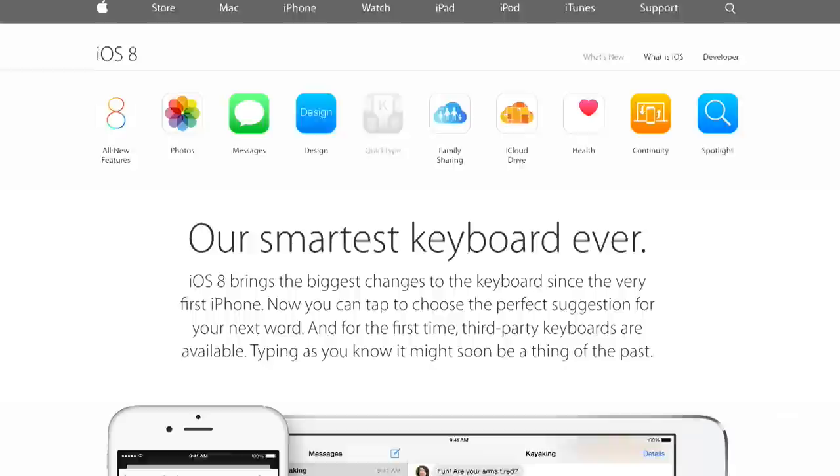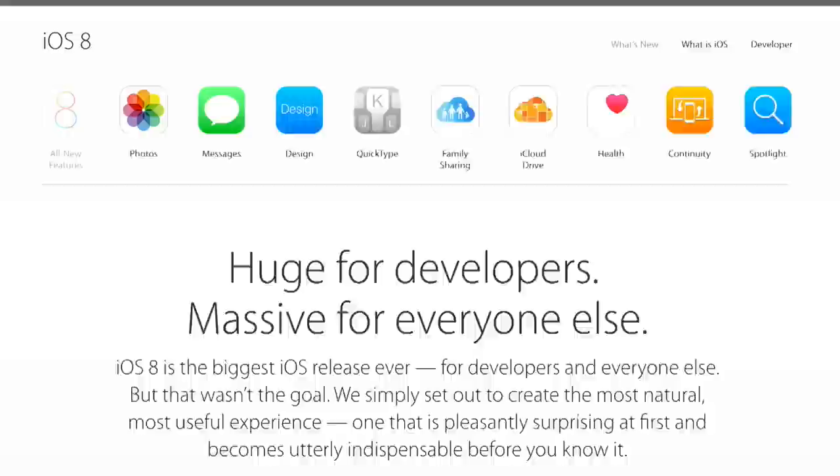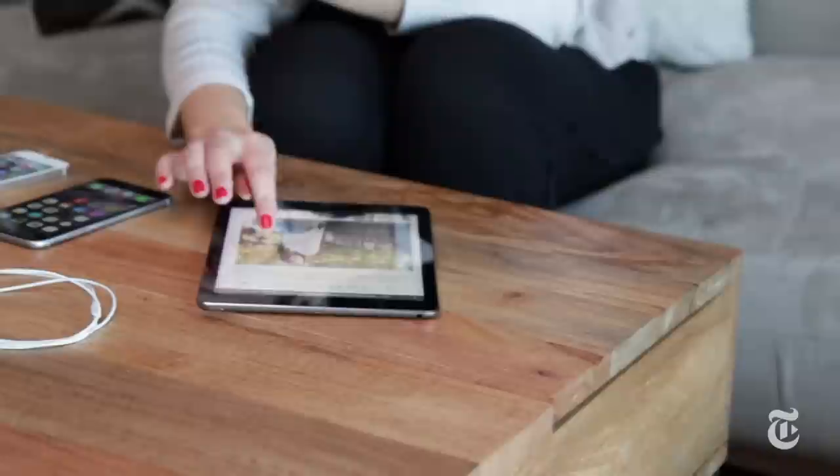Apple's new operating system iOS 8 is full of useful new tricks, and there are of course things in there that you maybe didn't know about before. So here are my top five iOS 8 hidden features to make you more of an iPhone or iPad expert.